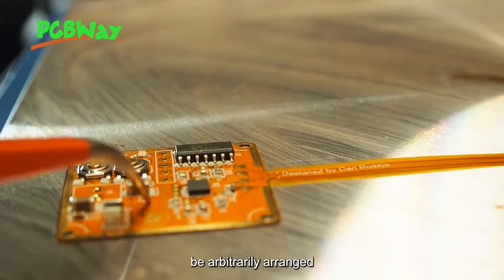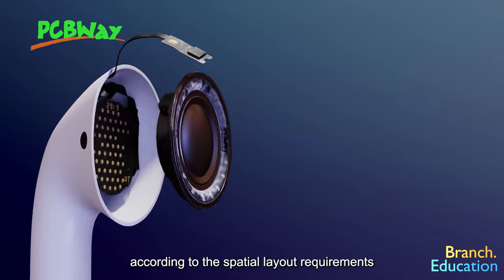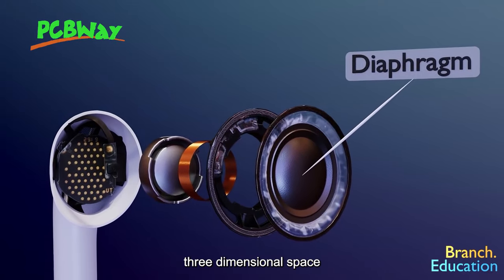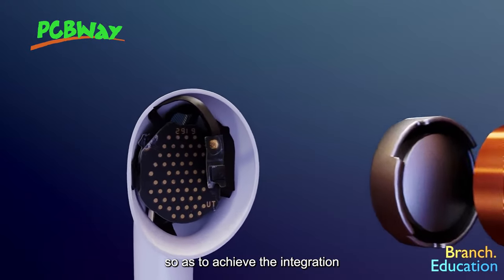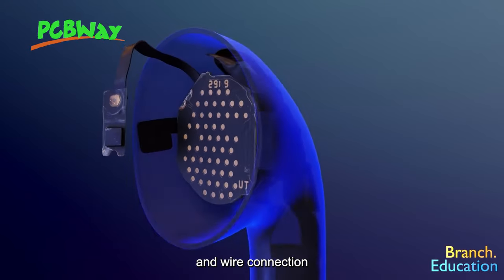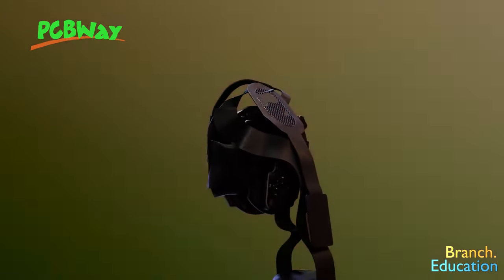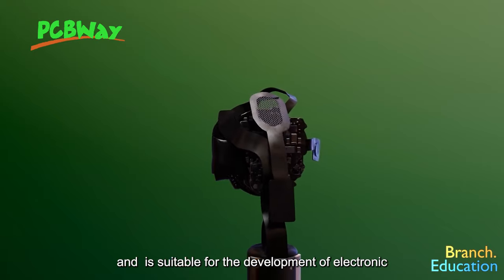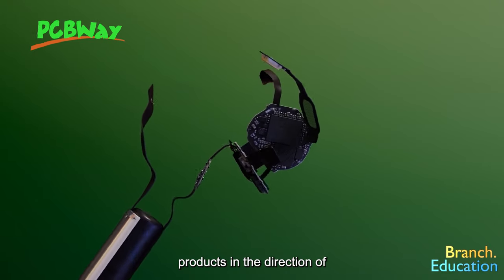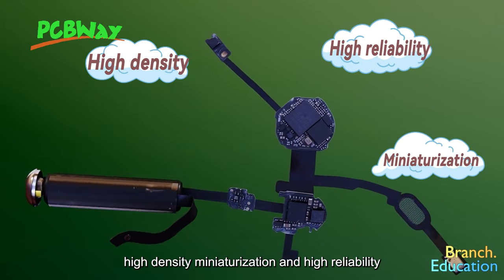It can be arbitrarily arranged according to the spatial layout requirements, and can be moved and structured arbitrarily in three-dimensional space, so as to achieve the integration of component assembling and wire connection. The flexible circuit board can greatly reduce the volume and weight of electronic products, and is suitable for the development of electronic products in the direction of high density, miniaturization, and high reliability.